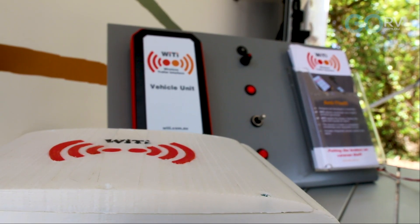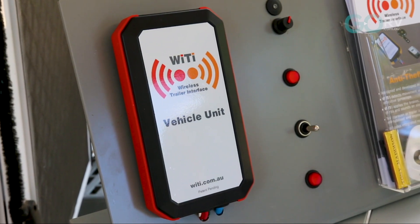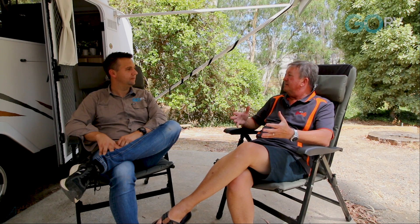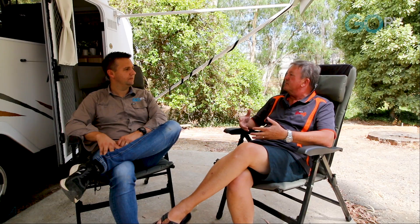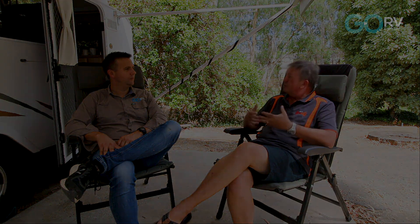If you think about a caravan, really all you're doing is towing a dumb device behind your vehicle. There's nothing intelligent about a caravan at all in terms of the towing aspect of it. So it's really just a box behind your tow vehicle, and what we're trying to do is bring some intelligence and bring some technology to that device.